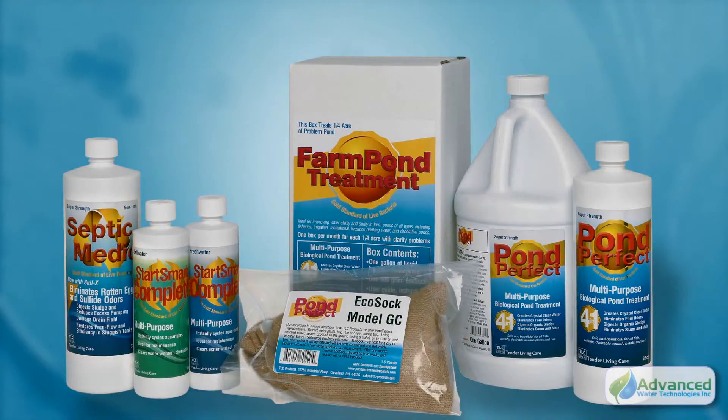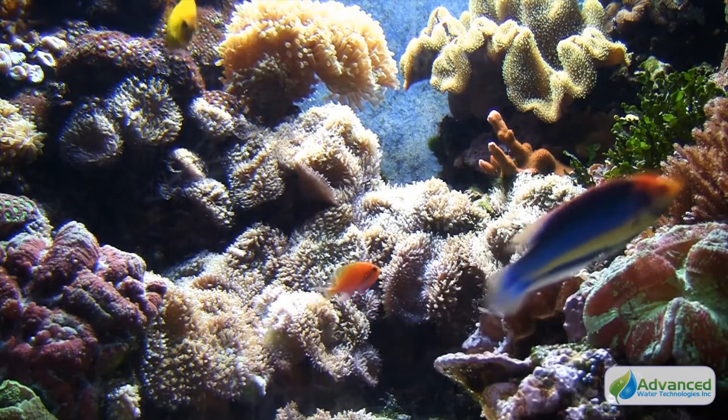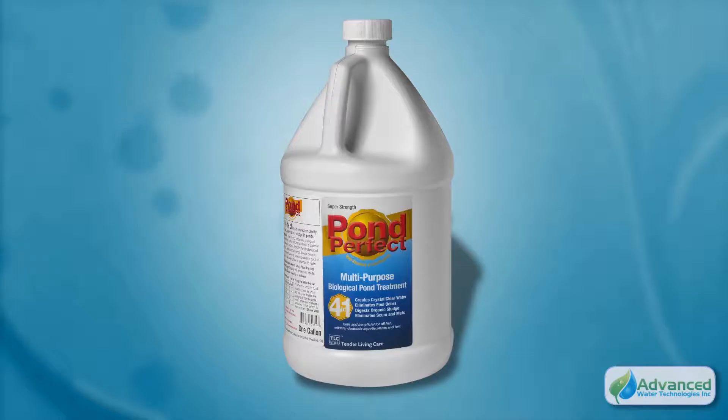Our current product line includes: Start Smart Complete, the most effective way to maintain a healthy fish environment — one free from mats, scum, and slime. Your fish will be grateful.